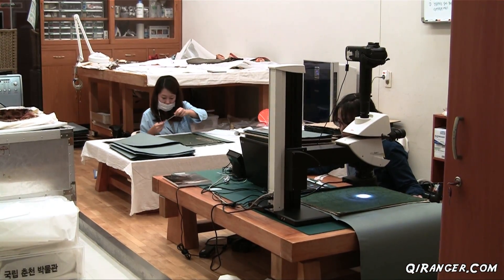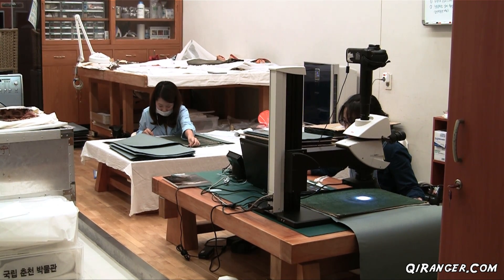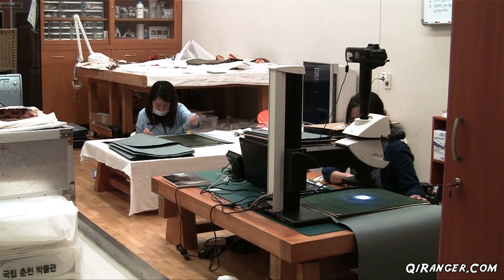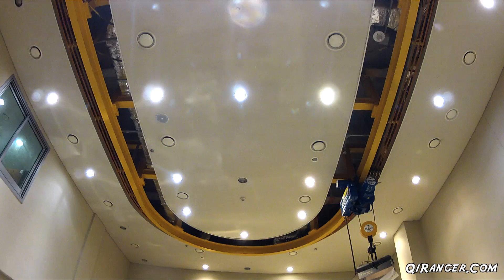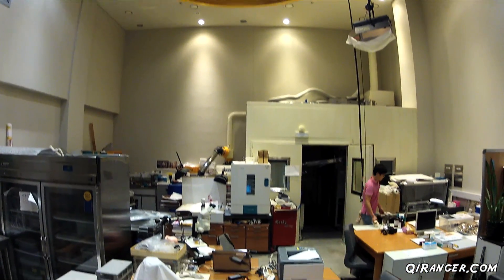Tucked away, out of view to visitors, is the National Museum's preservation area — an off-limits section closed to the public where some 24 curation scientists carefully examine artifacts with the hope of preserving and restoring them for future generations. After items are uncovered and researched on site, they're brought here for further work and study.